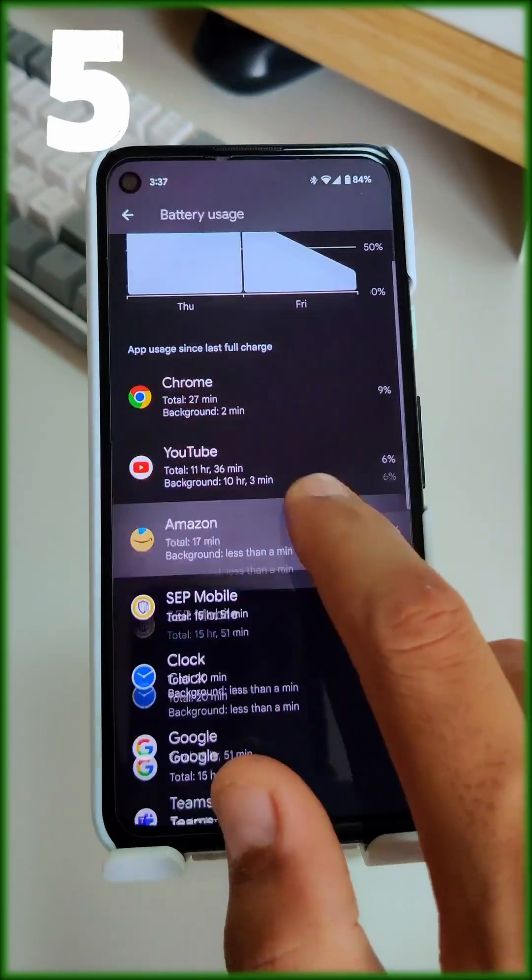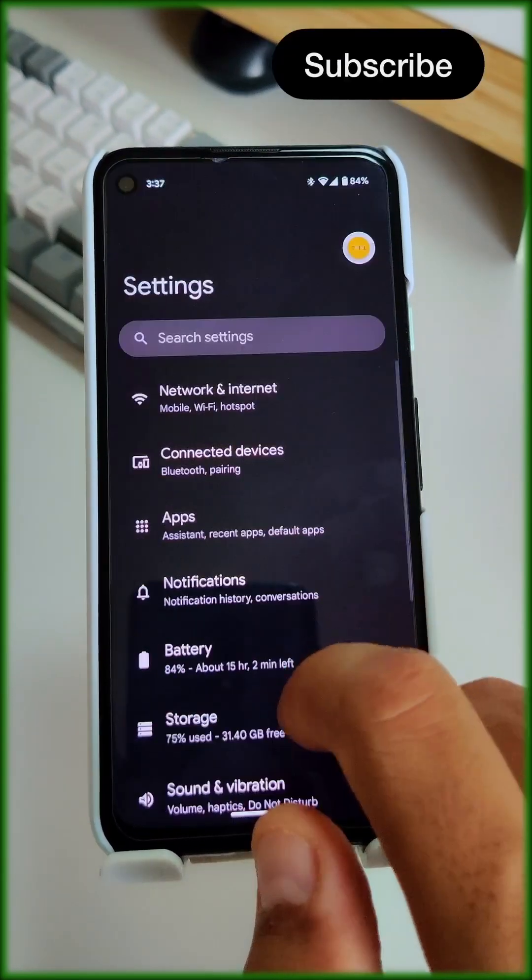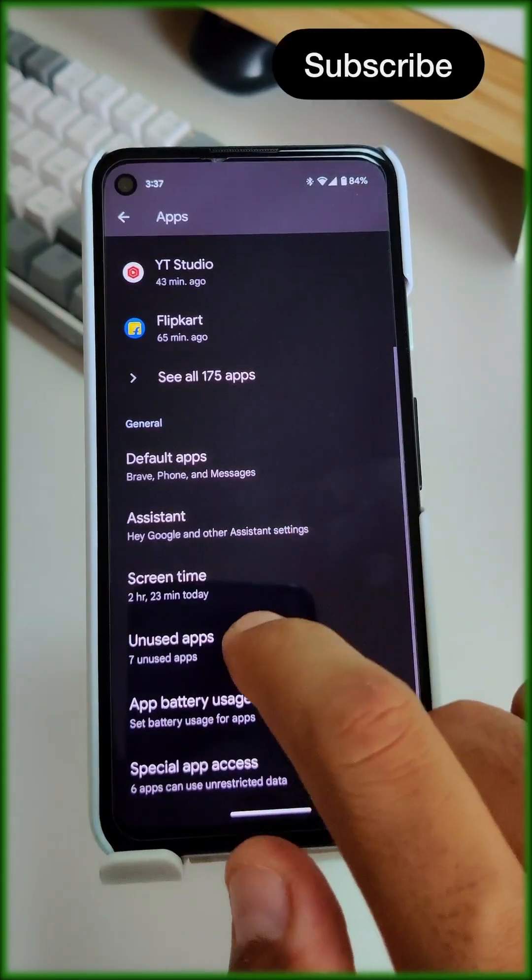Lastly, evaluate your app usage and preferences. Identify which apps are consuming more battery and remove unnecessary ones. You can find all unused apps in the app settings.